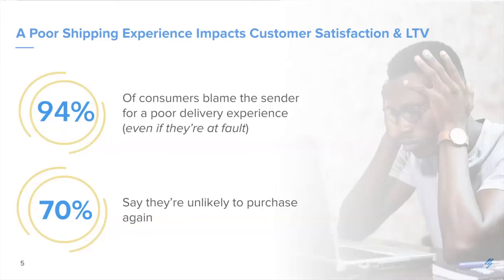For e-commerce companies, retailers, and other shippers, delivery must be quick and accurate, and they need to tightly control their costs. This shipping experience has a real material effect on customer satisfaction and customer lifetime value. Consider that 94% of consumers blame the sender for a poor delivery experience, even if the consumer is at fault — think mistyped addresses. And 70% say they're unlikely to return to that retailer after a bad experience, again even if it's the customer that's at fault.